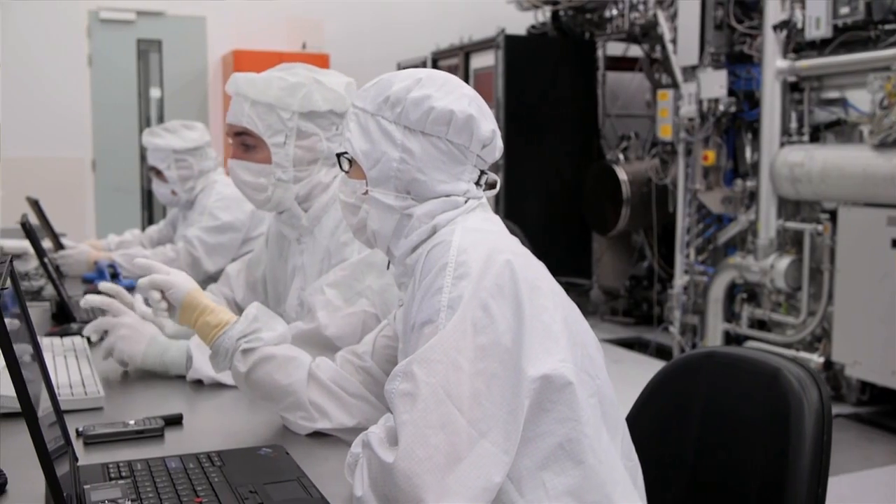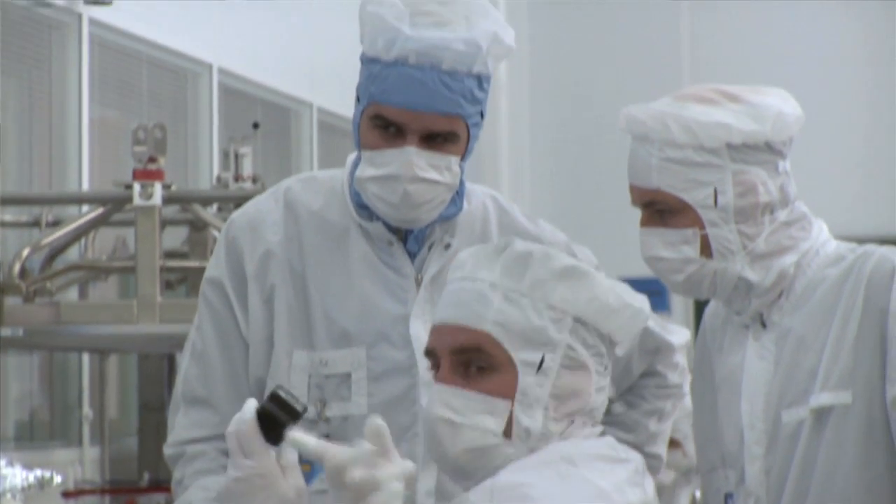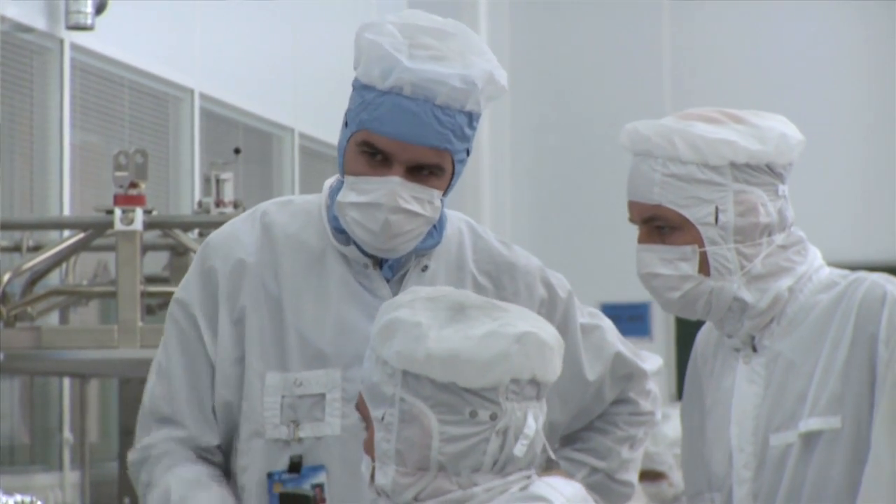At ASML you never stop learning, because the technology is always evolving year in, year out. You learn from each other — it's not something they teach in school. The pace of technology is so fast that you really can learn within ASML itself.